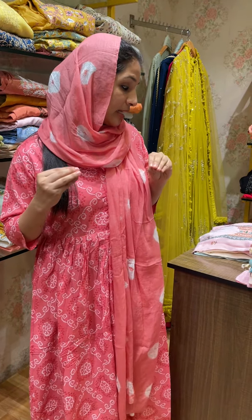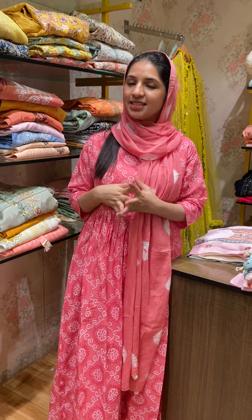Hello all, I am here with a semi-stitch collection. All of them are completely digital printed collections. There are 4 different patterns in different colors.